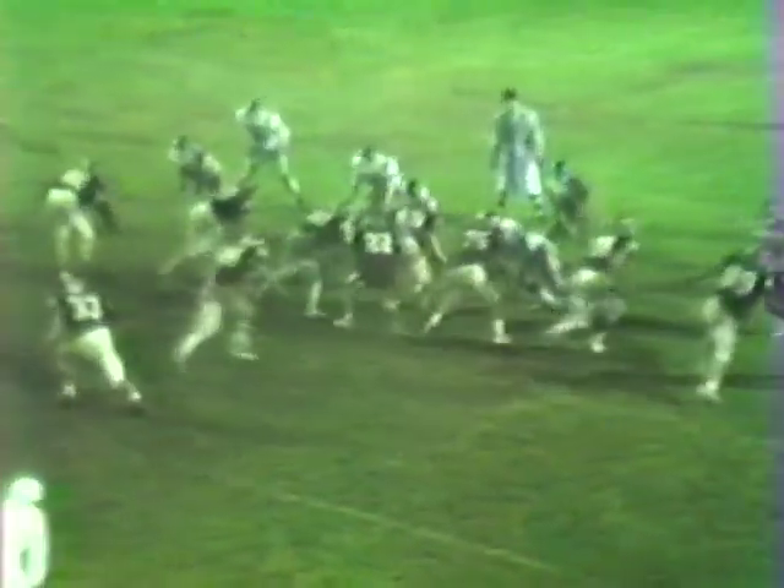First down and 10 for the Maroons, ball inside the 30 — called at the 28-yard line of the Royals. Sturmitz looking over the defense, calls out the signals. Looks like the right side jump and no flag. Sturmitz will be dragged down at the 32-yard line. Good play out there by number 50, that being Jesse Velasquez.